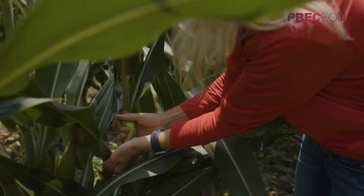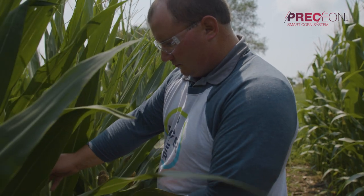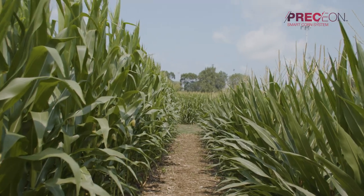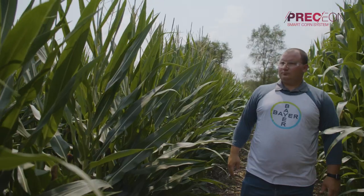The increased standability of the Smart Corn System, coupled with the easier access later in season, gives us the potential to see increased yields. That shorter plant height increases standability in those high wind events.